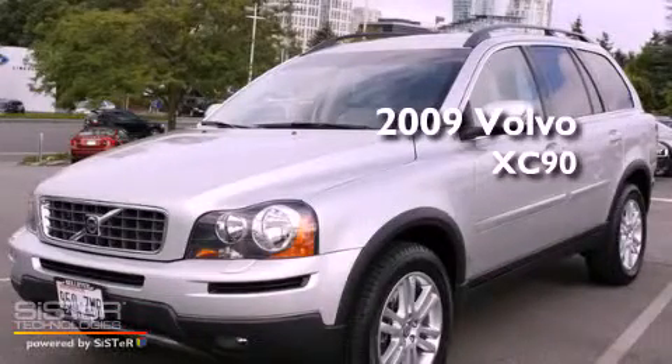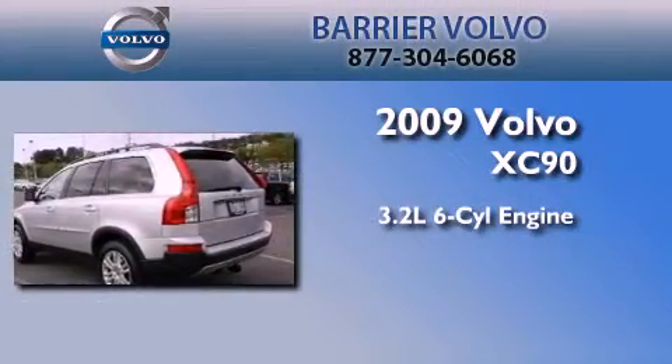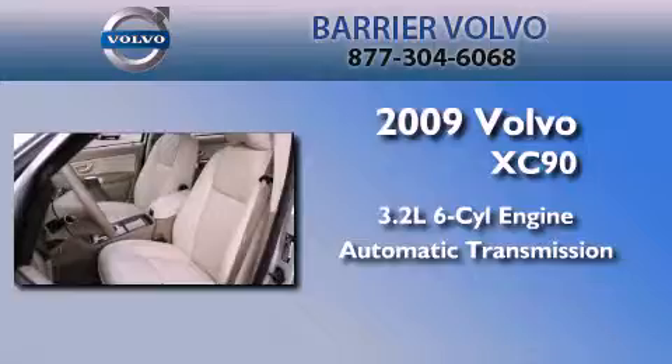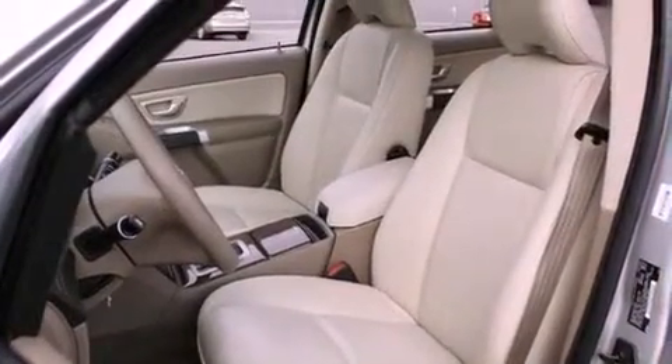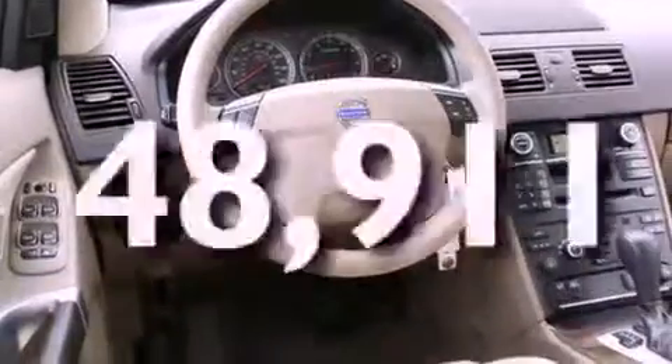This is a certified pre-owned 2009 Volvo XC90. It has a 3.2-liter six-cylinder engine, an automatic transmission, and four-wheel drive. Its top features include cruise control, and this vehicle has fewer than 49,000 miles on the odometer.